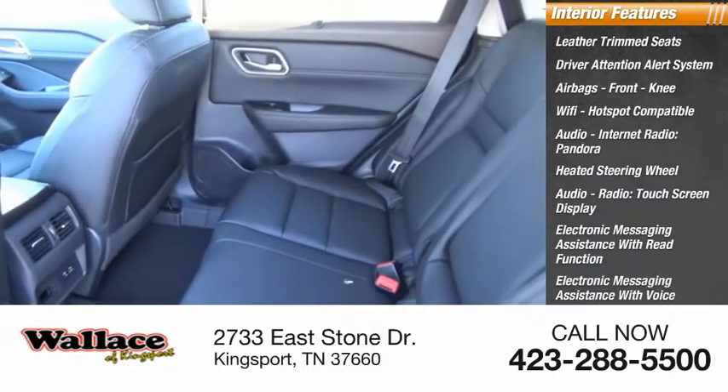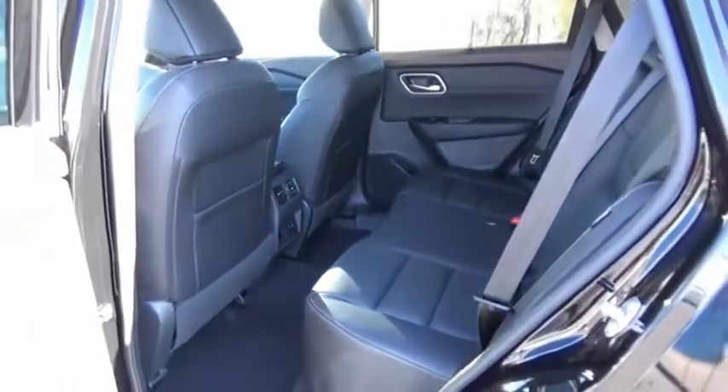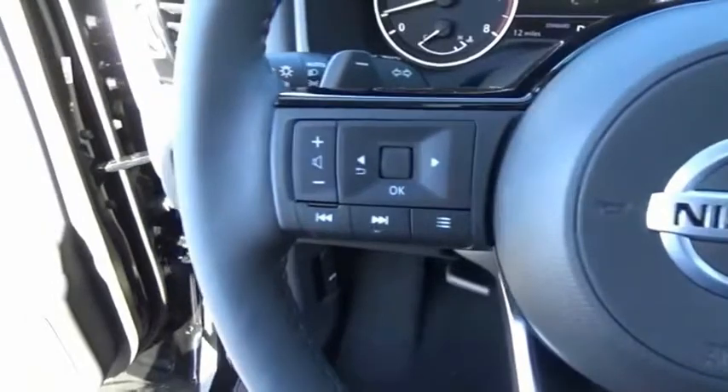Audio internet radio, iHeartRadio — this isn't just a vehicle, it's an experience. So stop in for a test drive today.